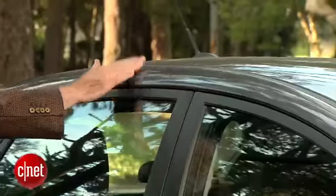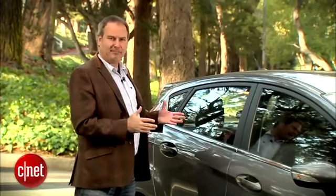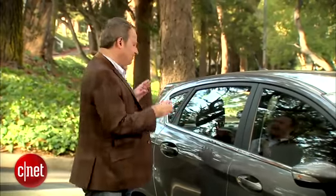Going back, this car is definitely less curvy than the previous generation. Now this is the hatchback model. You can also get this in a sedan, but I like the hatchback a lot better — it looks a lot cooler and it's much more practical.